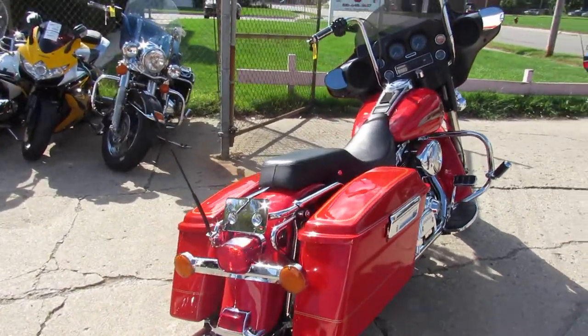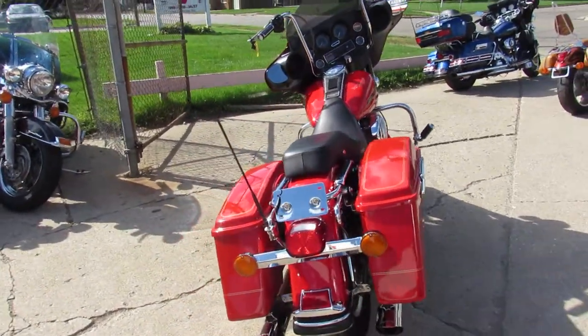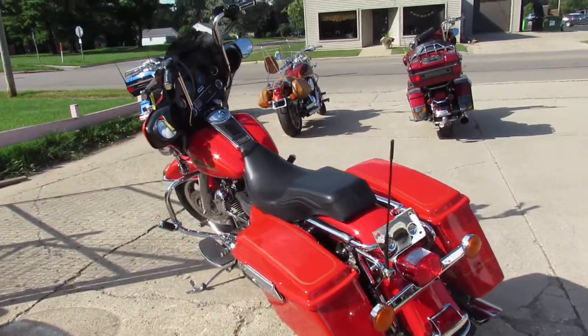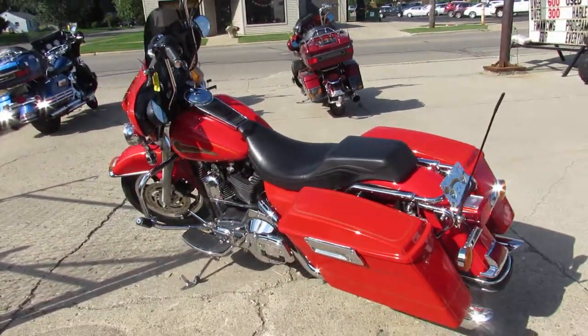We've got guaranteed financing. We've got leasing programs available, out-of-state financing available, and can assist with shipping nationwide. Give us a call today and you can ride today. It's ApprovalPowerSports.com.